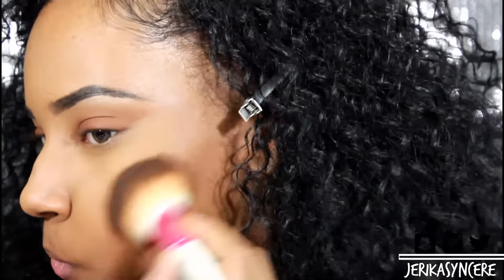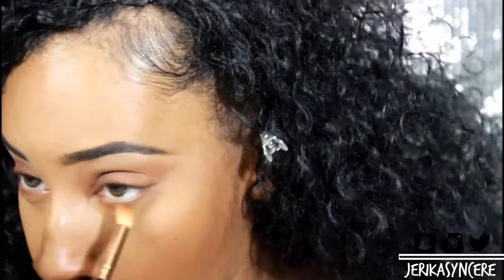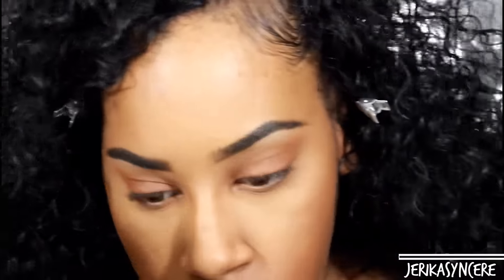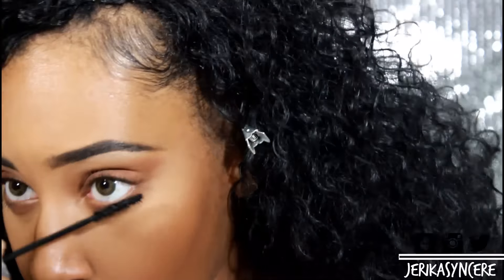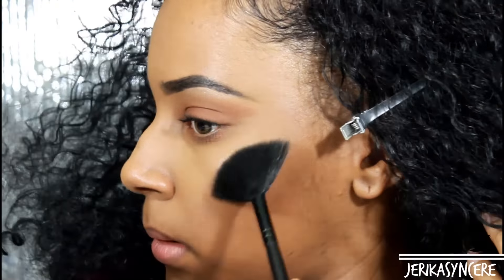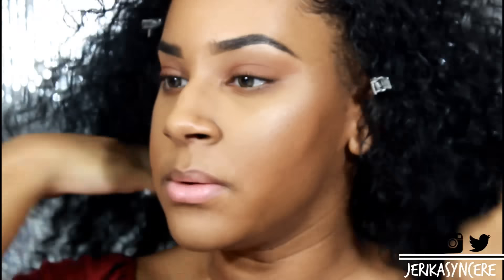Then I'm going back in with the Covergirl Ebony Queen Bronzer — the same color I used on my eyes — and using that as my bronzer instead of doing any harsh contour, because it didn't look like she had any harsh contour in her photo. I'm also putting it under my lash line just to warm it up a little bit. Now I'm taking my Lash Sensational mascara by Maybelline. She doesn't have any lashes in this photo so I just want it to look natural. And I'm going back in with my Hidden Cosmetics highlighter in Gatsby on my cheeks and on my nose. I'm also contouring my nose.